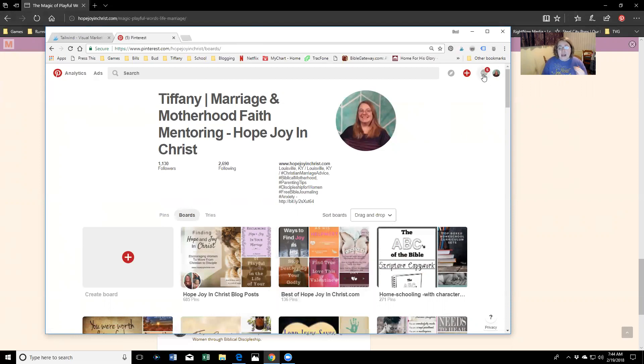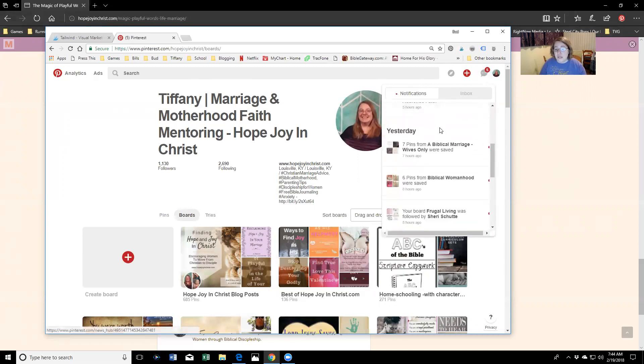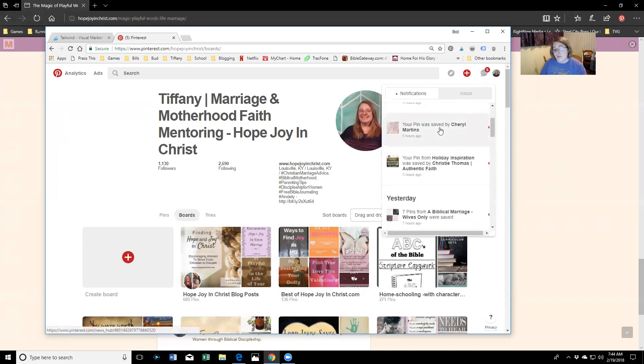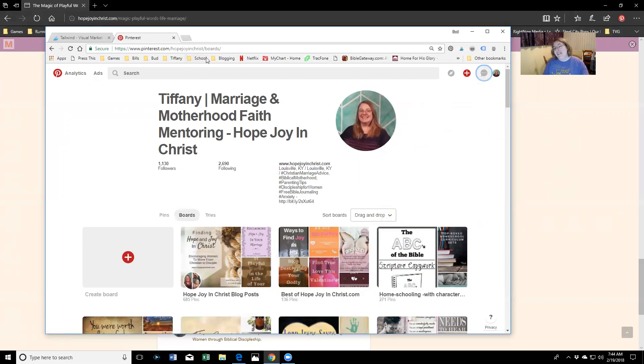I spend about half of my time in my Pinterest routine actually on Pinterest, and then half on Tailwind. Starting with Pinterest — I come over and check if it has any suggested pins for me. It's fun because sometimes it suggests my own pins. Then I go into the Analytics section. It's important that you have a business account because it will tell you what pins are doing well and where.